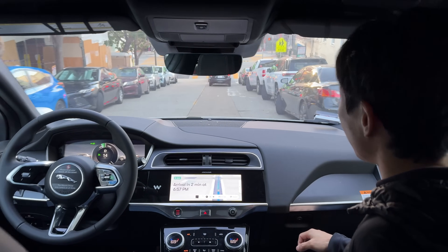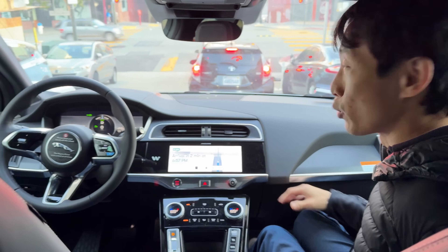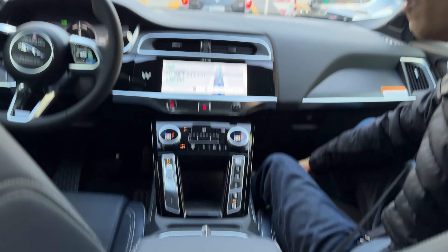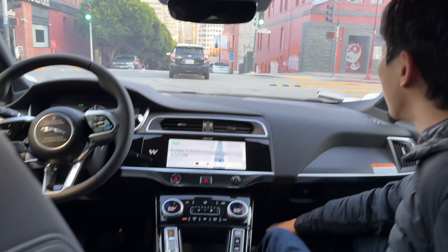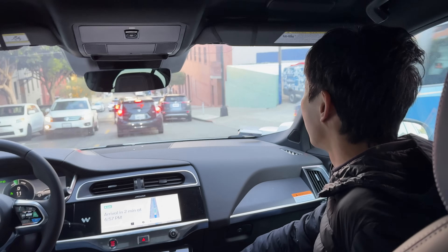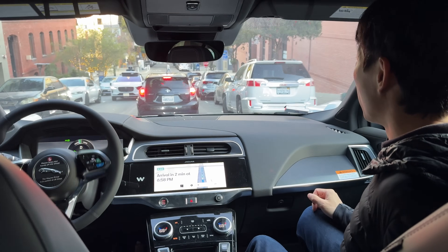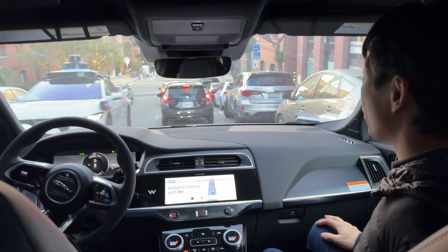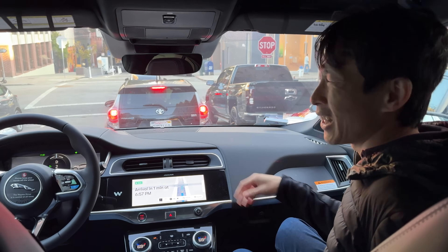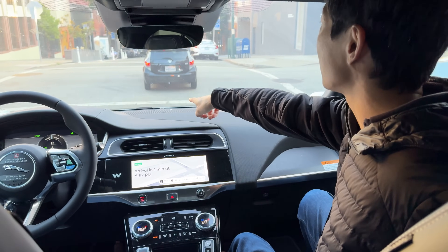We're going to get there very, very soon — two minutes. Kind of feels like skydiving, all this adrenaline rushing through. I'm going to get really tired after riding this thing. One Waymo sees another — it better not crash into each other. It's going to turn right over here. It makes me really nervous whenever it's driving over the middle of the road. It does that quite often.